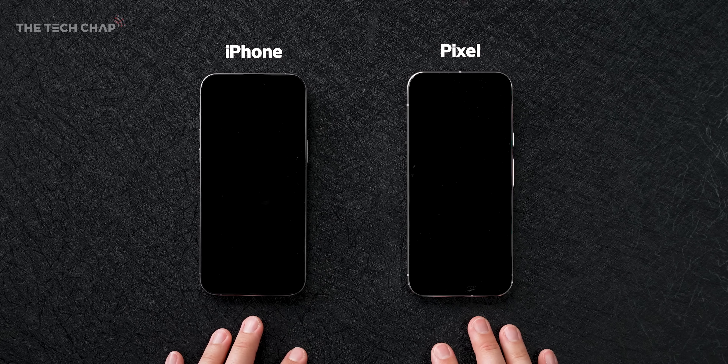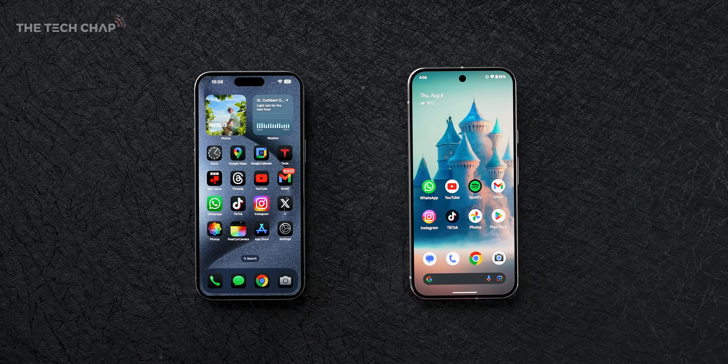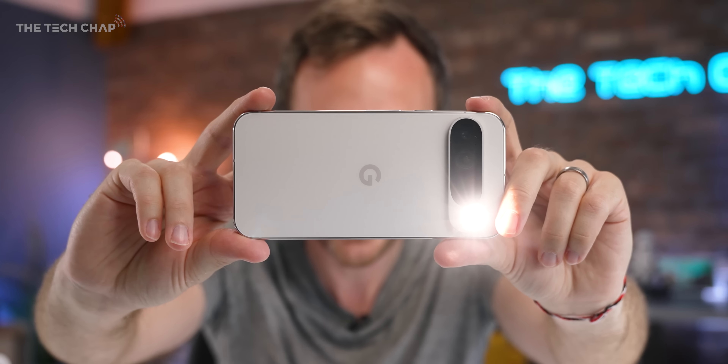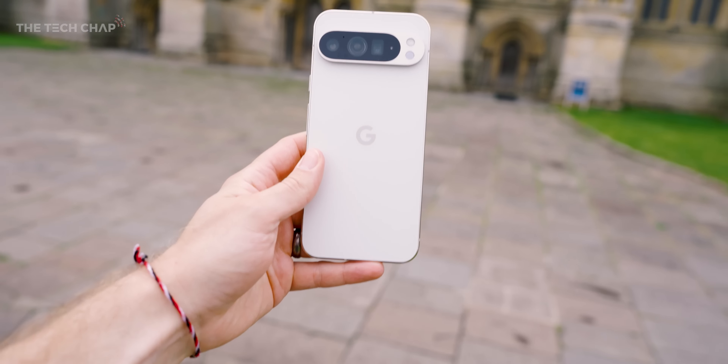Can you tell which of these is the Pixel and which one is the iPhone? The profile is very similar. Hey guys, I'm Tom The Tech Chap and this is the new Google Pixel 9 Pro XL.